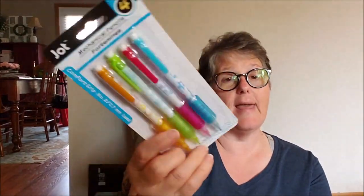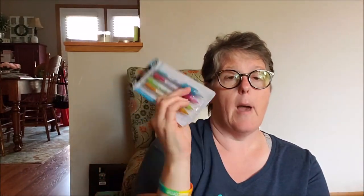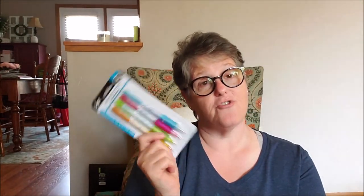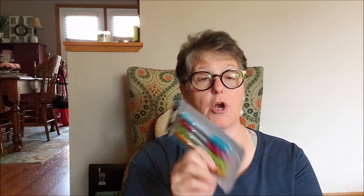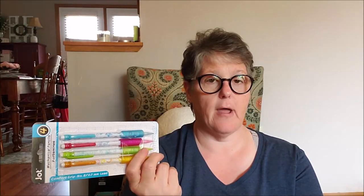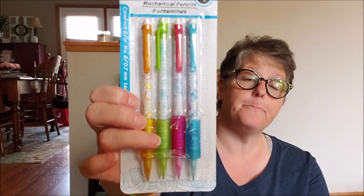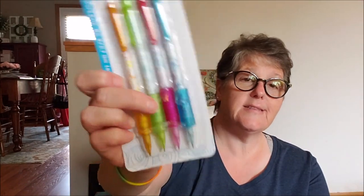I also grabbed some for myself. I like these with the rubber grip. I use pencils for my bullet journal — if I'm going to draw something, I like to draw it in pencil first, outline it in marker, and then erase the pencil. It's just how I operate. So I needed some more mechanical pencils. I grabbed some for me — these were just cute and bright and summery. I love these rubber grips; I like a thicker pencil to write with. So I grabbed those for me.